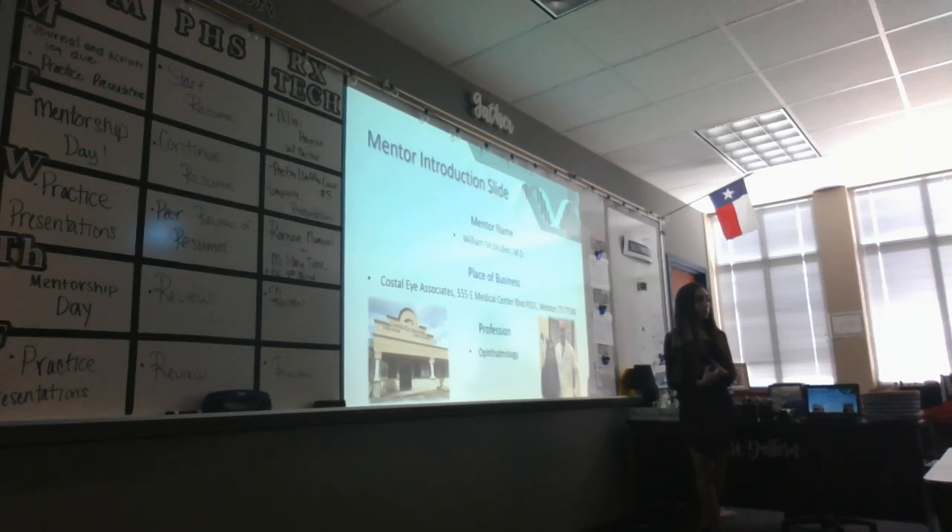This fall semester, I had the privilege of shadowing with my mentor, Dr. William McMullen. He is an ophthalmologist at Coastal Eye Associates in Webster, Texas. I also want to mention that his colleague, Ms. Brenda, was also very helpful in my ISM mentorship process. However, I do not have a picture of her because she's not my technical mentor, but I have a picture of him and I, and also his workplace.